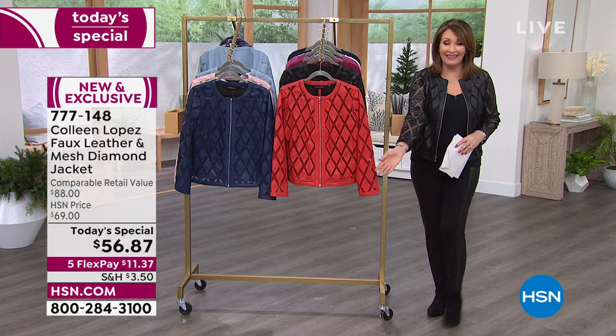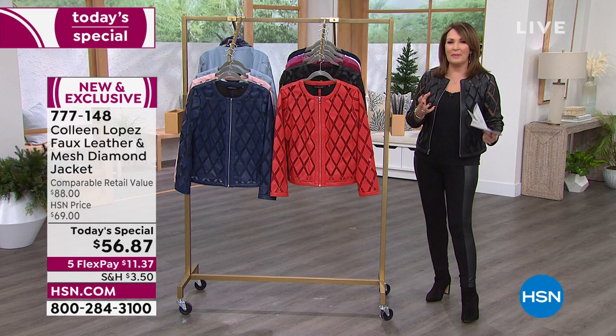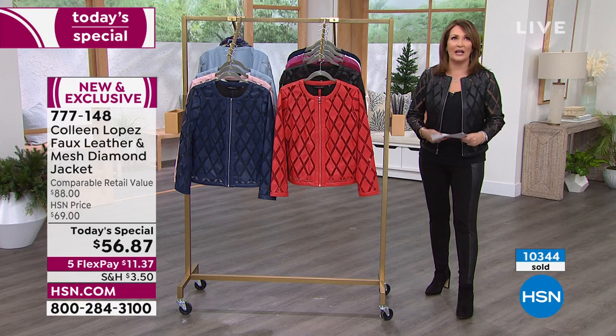You get to spend just $11.37 on your credit card. We send it home to you and you'll have it in a few days. It's one of those great pieces — you can't go anywhere and not get compliments.